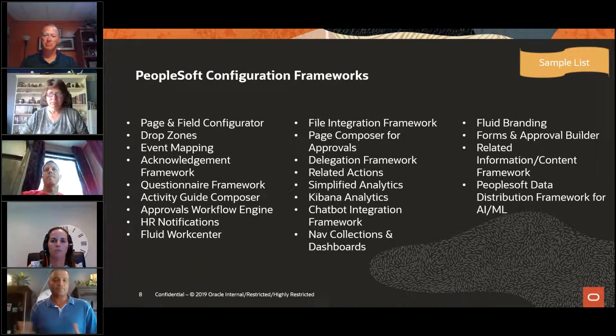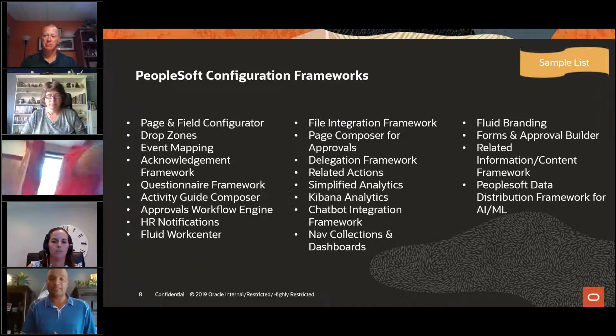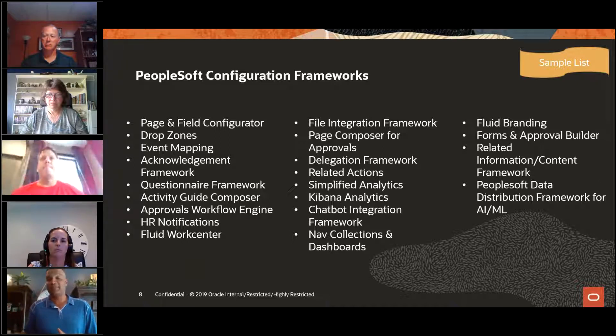As long as you have the tool set, you will always be able to do customizations. However, the more customizations you do to delivered objects, the more time it takes to get current and update your system. So what we've started to do as a PeopleSoft development organization is deliver configuration frameworks — ways that you can extend the system to make it do what you want without having to change the code. The changes are then handled differently when you go to update, and it's not as expensive or time-consuming.